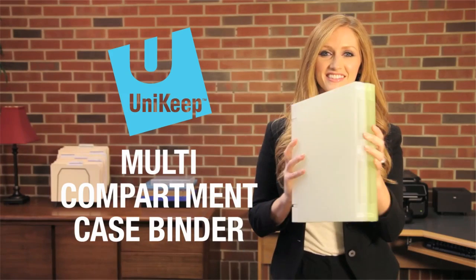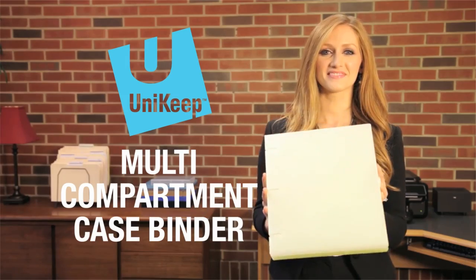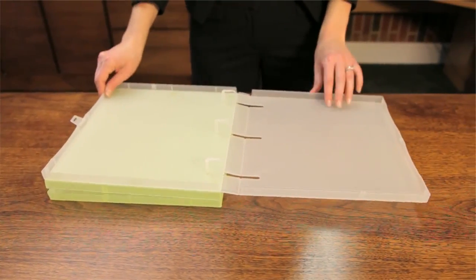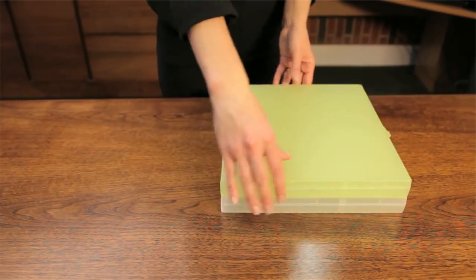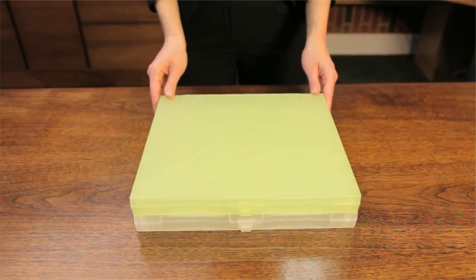The UniKeep Multi-Compartment Case Binder is an excellent way to keep your larger document collections safe and organized. Unlike three-ring vinyl binders, patented UniKeep Multi-Compartment Case Binders are made from durable, recyclable polypropylene and are fully enclosed to protect their contents.